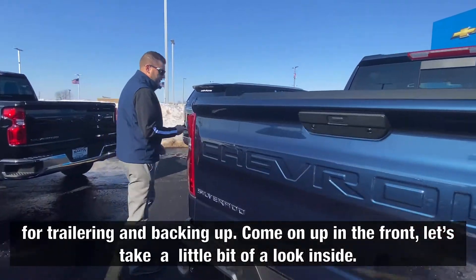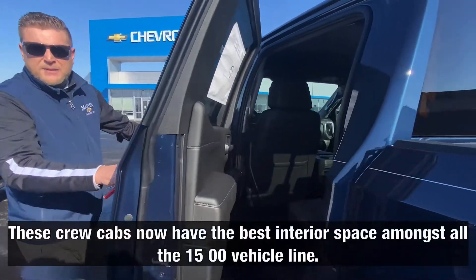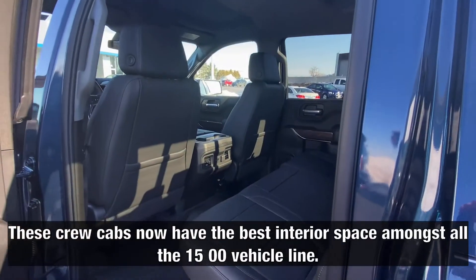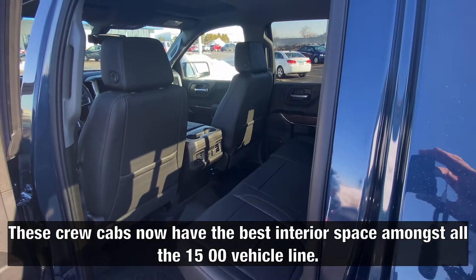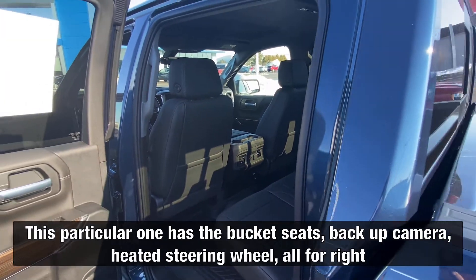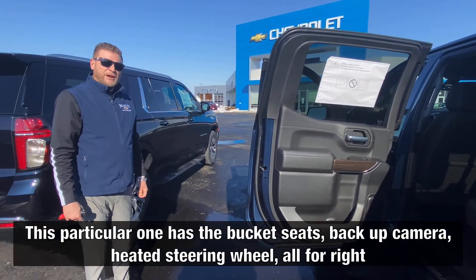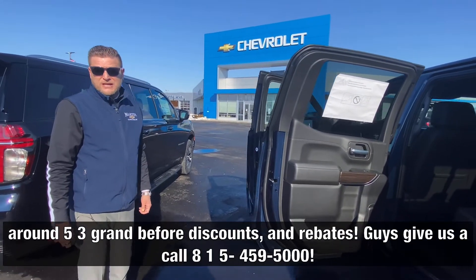Come on up into the front here — let's take a look inside. These crew cabs now have the best interior space amongst all the 1500 vehicle line. This particular one has the bucket seats, backup camera, heated steering wheel — all for right around 53 grand before discounts and rebates.